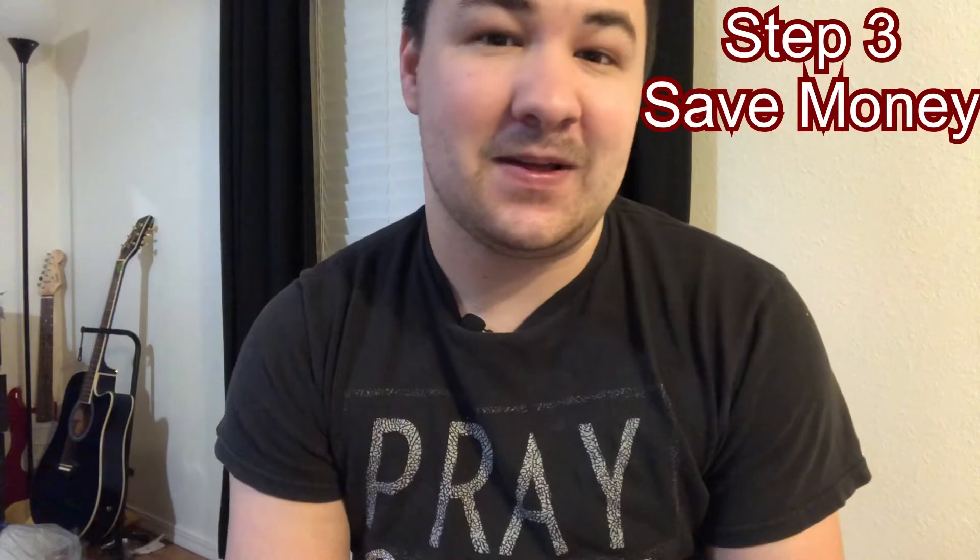Step three: you need to save your money. You need to save as much money as you possibly can. Live with your parents, or whatever you may do to save more money.